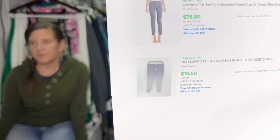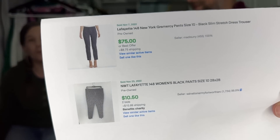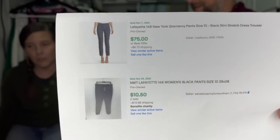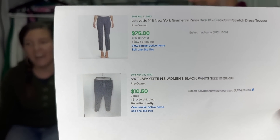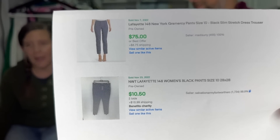These are two listings of the exact same pants — sold listings. The first one sold for $75. These are the Gramercy pants, and they are pre-owned. The exact same pants below are new with tags, but sold on auction for $10.50. So what I'm going to teach you today is how to get the $75 price and not the $10.50 price.